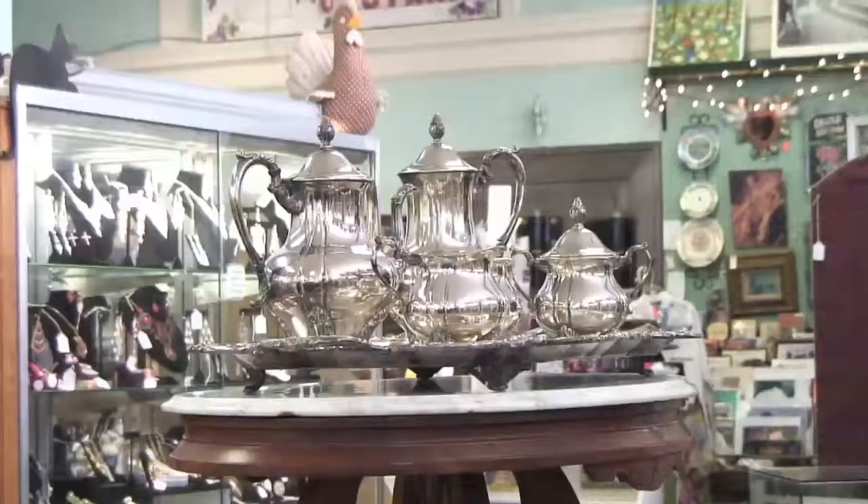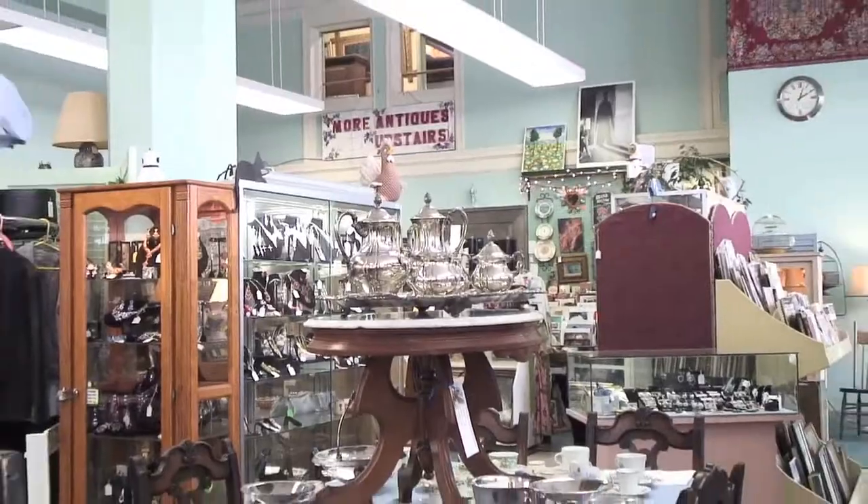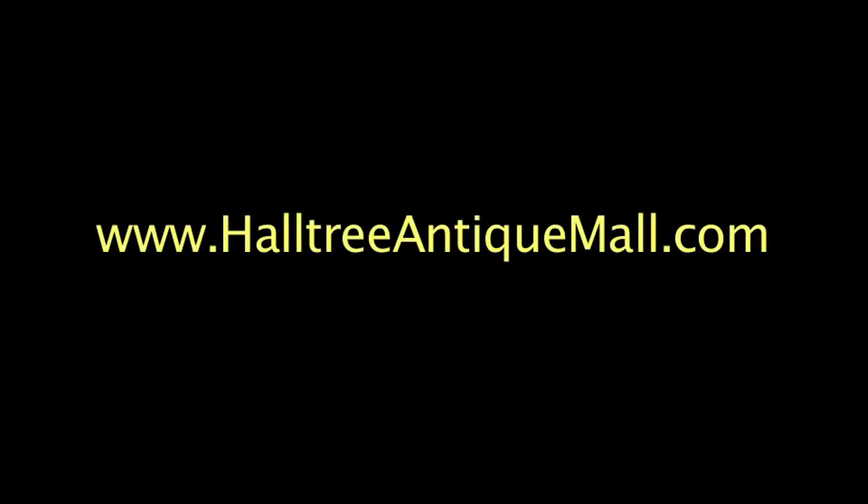Every booth changes during the week. It's constantly changing, and that's what's so good about an antique store — because you never know what you're gonna see when you walk in. It makes it exciting.